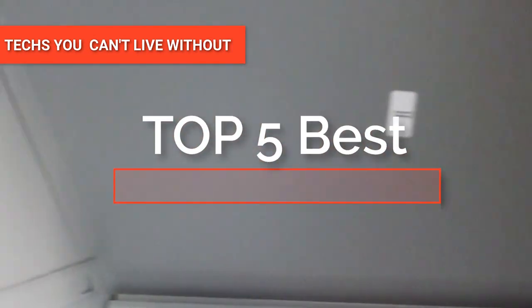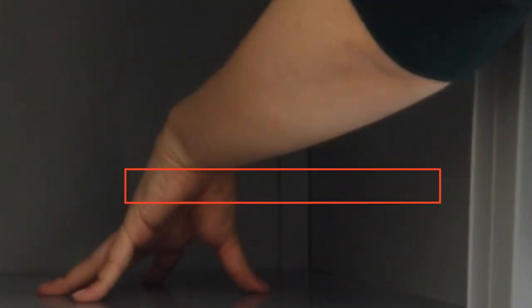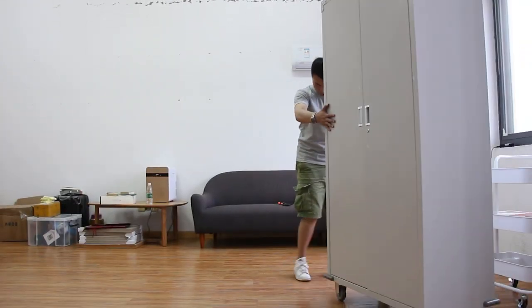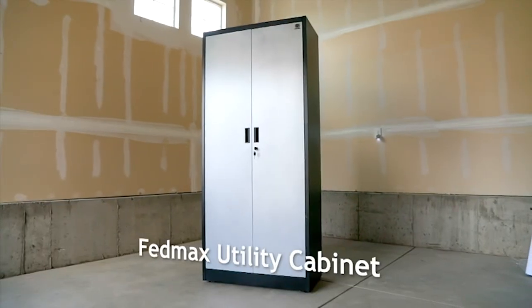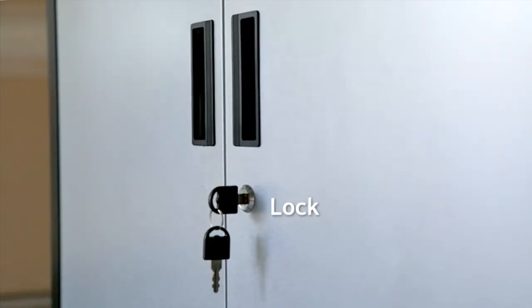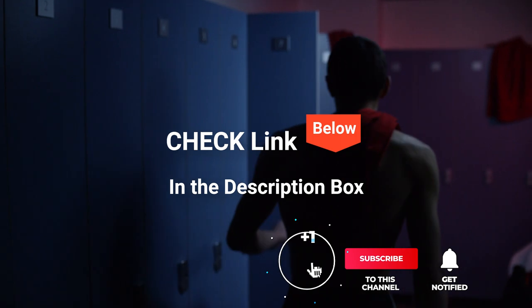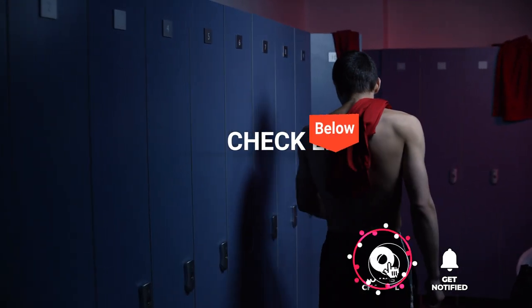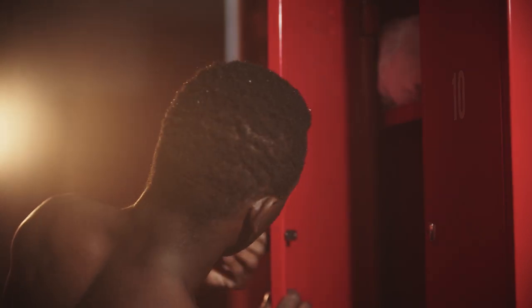Hey guys! In this video, we're going to look at the top five storage lockers available on the market today. We made this list based on our own opinion, research, and customer reviews. We've considered their quality, features, and values when narrowing down the best choices possible. If you want more information and updated pricing on the products mentioned, be sure to check the links in the description box below. So, here are the top five best storage lockers.